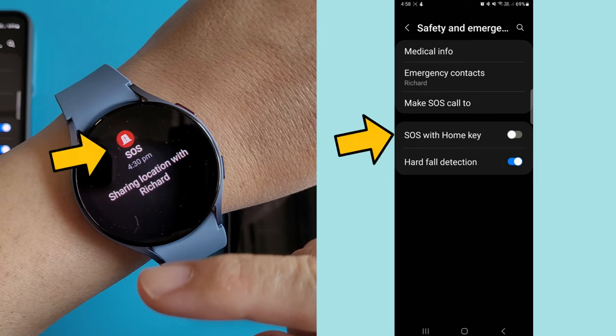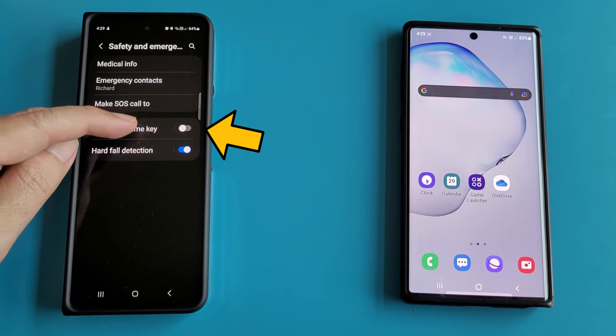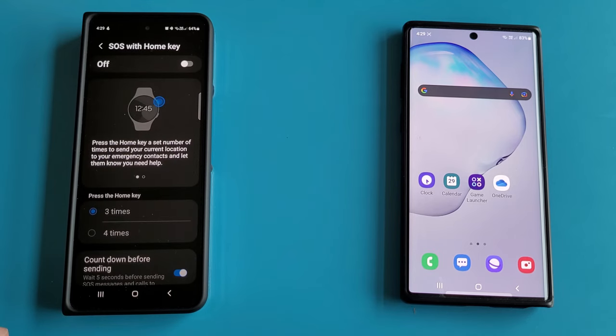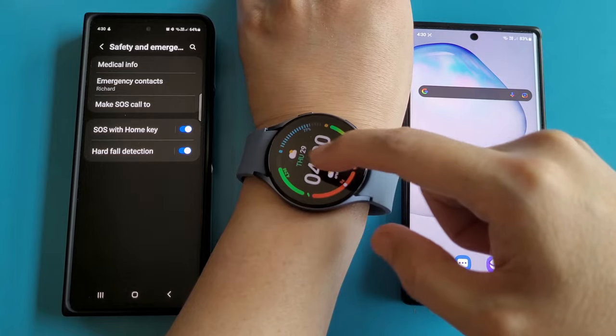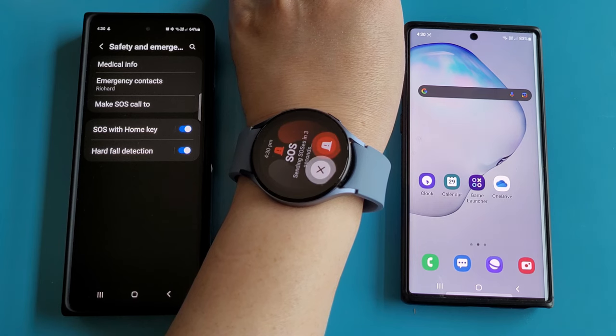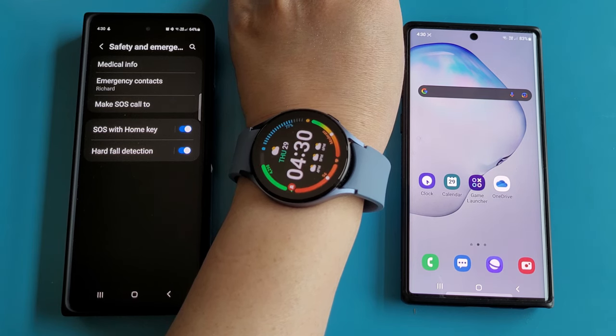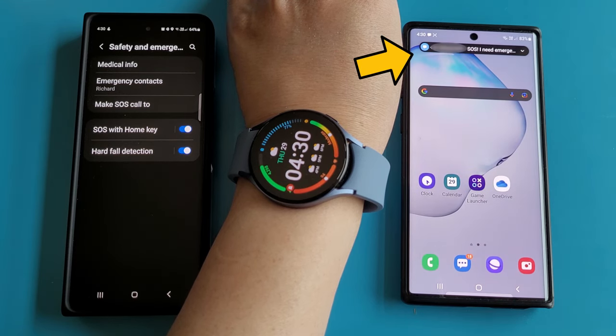Apart from sending emergency messages when the watch detects a fall, we can also manually trigger the sending of SOS messages. If I enable the SOS with home key function, pressing the home key 3 consecutive times should trigger emergency sharing. So here goes — pressing the home key 3 times on my Galaxy Watch. And yep, the SOS is triggered, and my Galaxy Watch is now sending the message to my Note 10 phone.